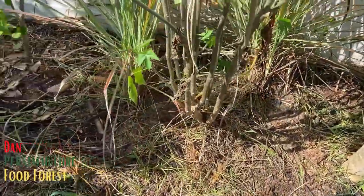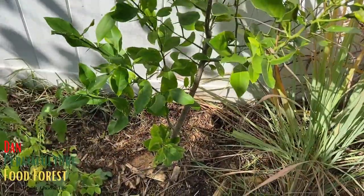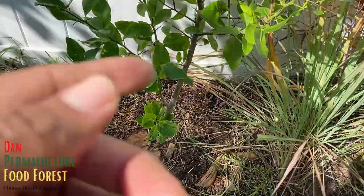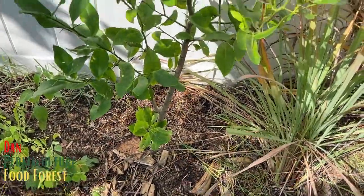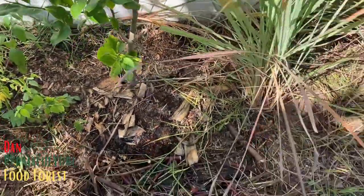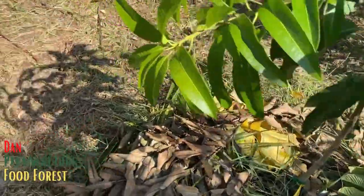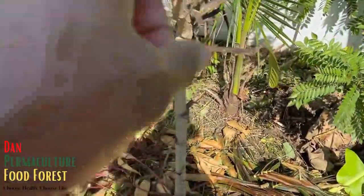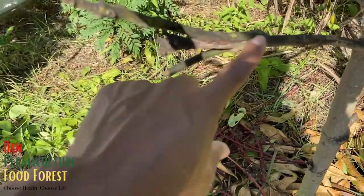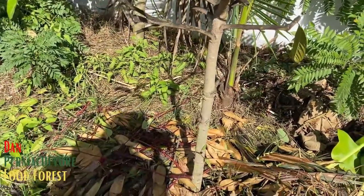I recently put some lemongrass on this side. This is a lemon - I bought a lemon from the store, planted the seed, it's been growing in a container, and I just put it in the ground a few days ago. This is one of the few citrus I have here. There's a mango here - I think this is a Fairchild mango. Over here is a Nam Wah that I pruned back hard, with a Kerry graft on it. In a few months you'll be surprised to see the growth.